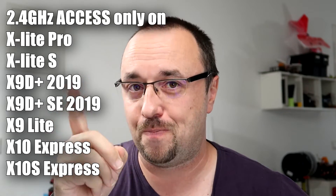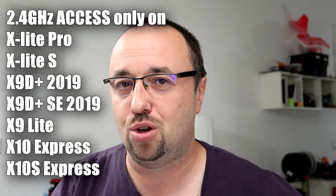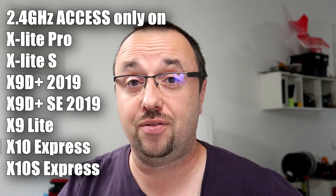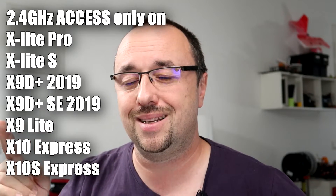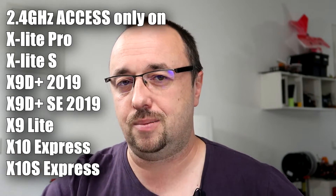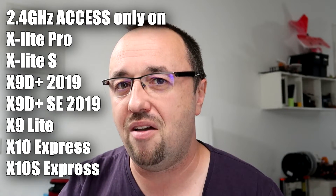If, on the other hand, you have the newer generation radio with the newer internal module called ISRM, which is incorporated in the X-Lite Pro, X-Lite S, X-10S Express, X-9 Lite, or the X-9D Plus 2019 edition, then you can go with Access. If not, you're stuck with ACCST. If you have new hardware, you can choose between one and the other. If you have old hardware, you have to stick with ACCST.